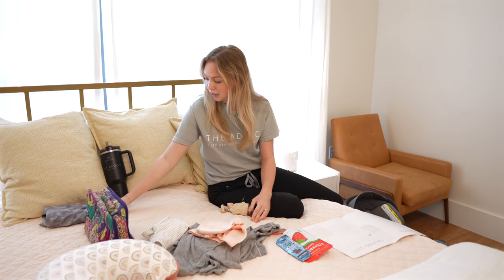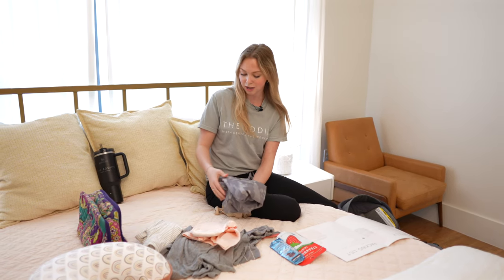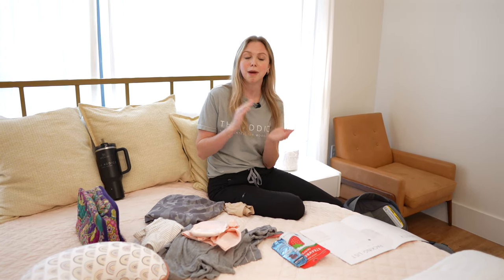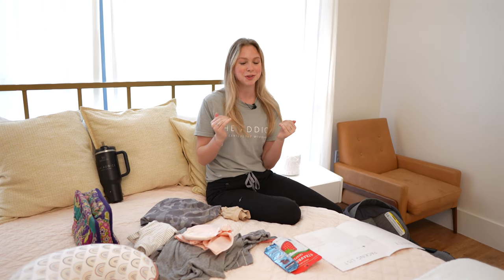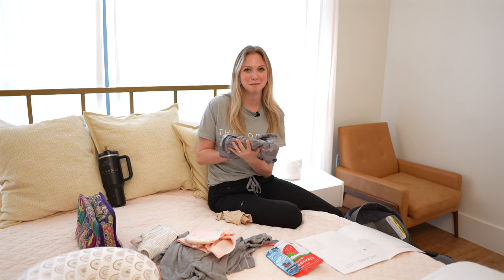We have a swimsuit here for the partner. This is good if they want to help you in the shower or even get in the bath with you sometimes. We can do naked moms, but we don't do naked dads, so definitely bring swim trunks for them to wear.